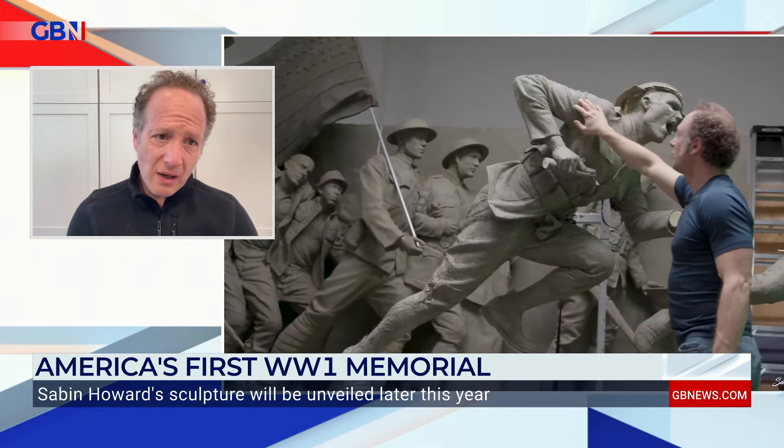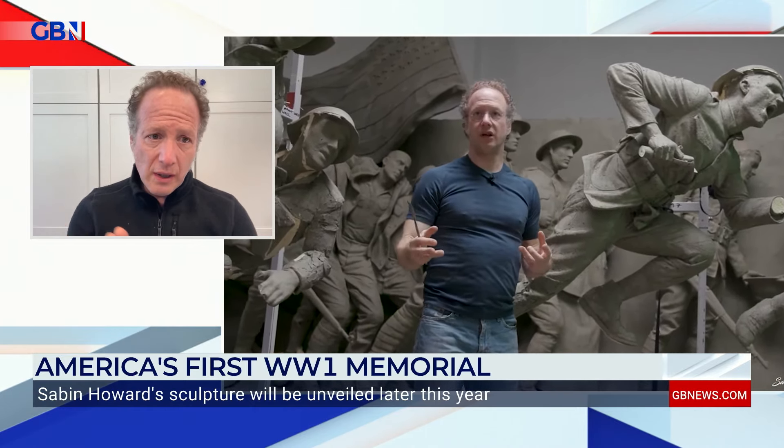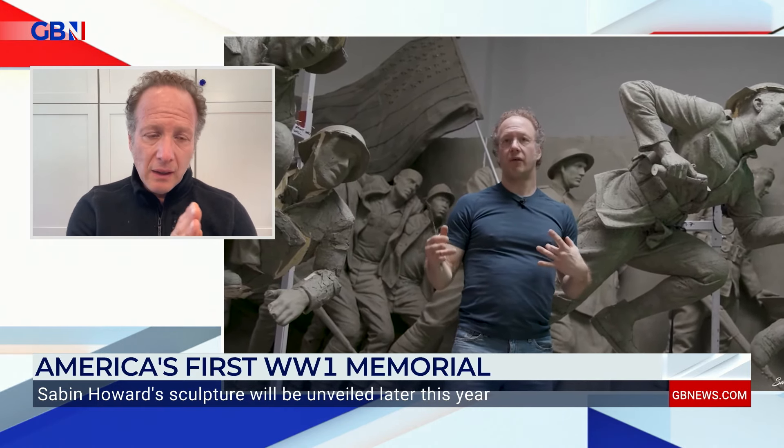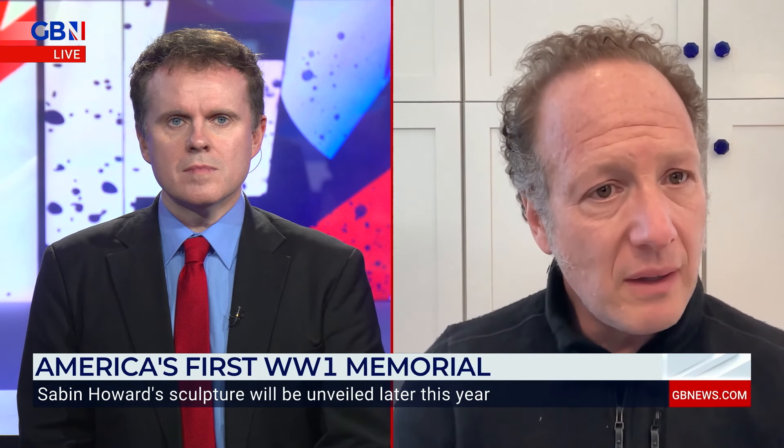These wars continue on. The war to end all wars really hasn't ended. You have veterans now — from Afghanistan, Iraq, the Korean War, and Vietnam — who will come to this and see their story within it. Because it's a historical piece; they're wearing the uniforms of those World War I soldiers. But any soldier, even one from the UK, who comes to see this piece will recognize his story within it. And I think that's really important — to connect with human beings.